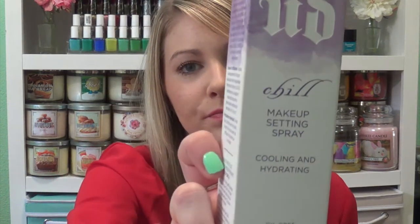I'm also pretty close to being out of my Urban Decay All Nighter Setting Spray, so I decided to try the chill version. I heard it just makes your face more dewy, which doesn't really make sense in the summer, but my skin's just been kind of dry lately and I'm just tired of the matte look, so I thought I would give that a try.